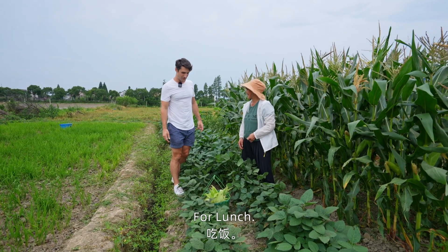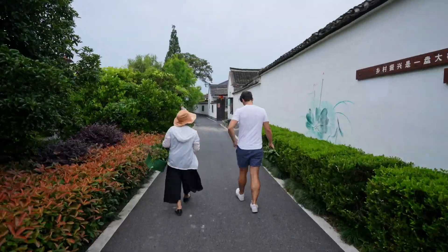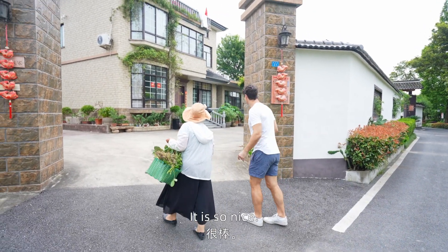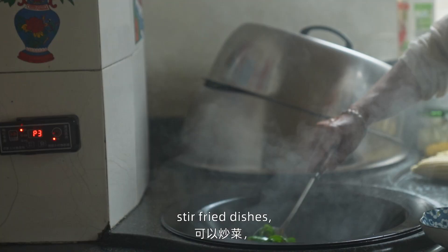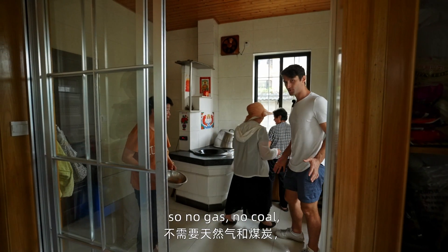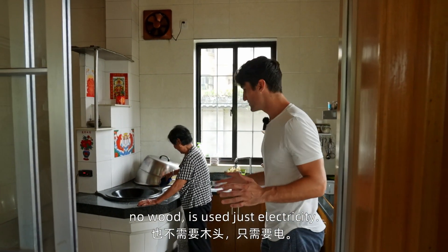You can go to our house. Let's go to our house. So my new local friend that I've met in the village here today is going to cook lunch with me. All right, so this is the electric kitchen. No gas, no coal, no wood is used — just electricity.